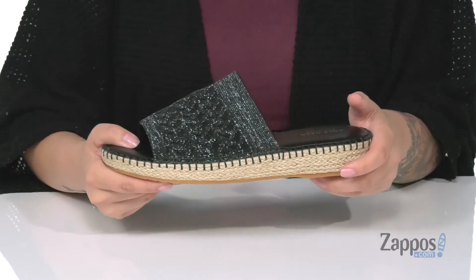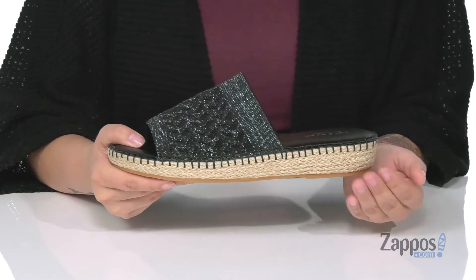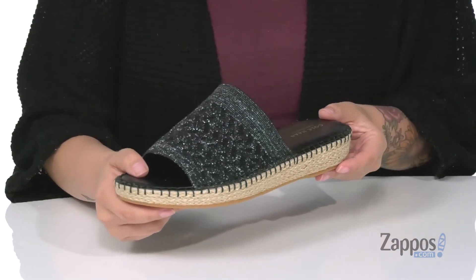That inner lining is synthetic as well. The footbed is cushioned for comfort. The midsole is jute-wrapped and it's gonna give you a small boost in height.